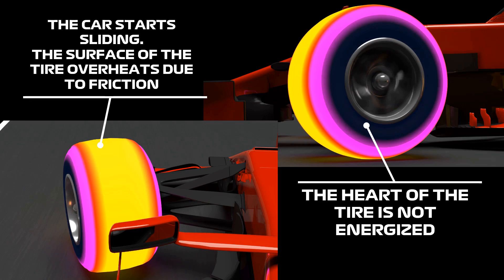but it is just a superficial phenomenon that does not energize the tire at all. On the contrary, it produces wear much faster than it should, diminishing significantly the life and the performance of the tire set.